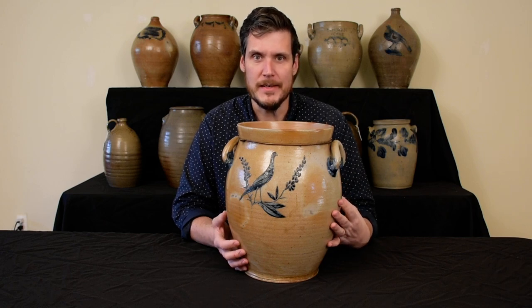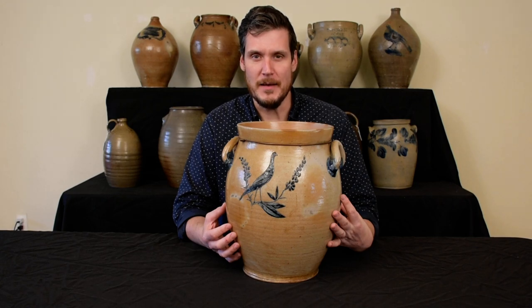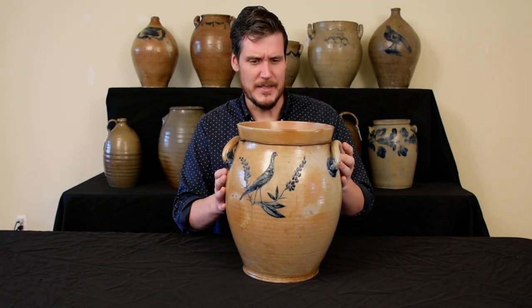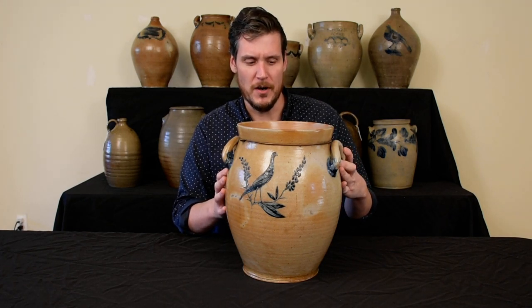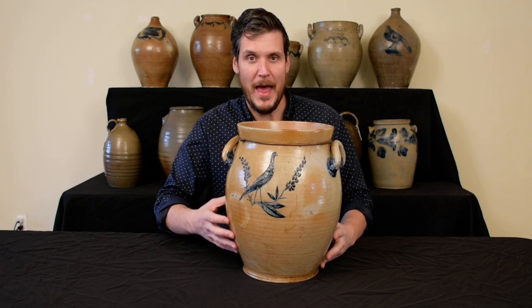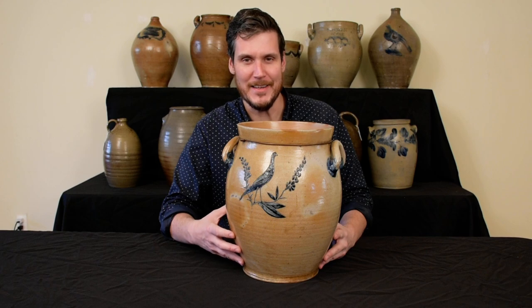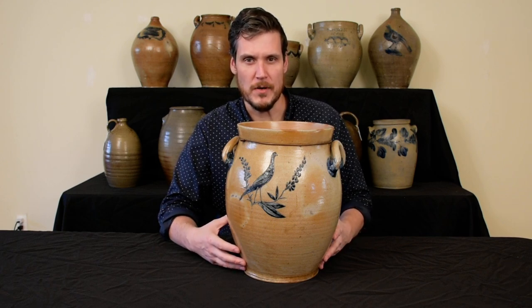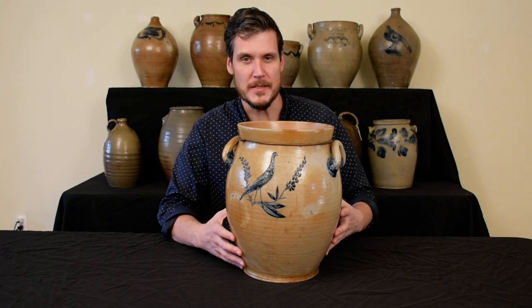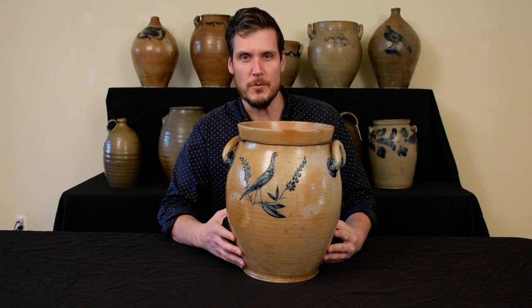Honestly, I had never seen it in person until we received it for consignment for this auction. I was actually really taken aback by its size and scale. The fact that it's a four-gallon jar really does add to its appeal and really its presence in any collection. It would be worthy of any major stoneware collection, or certainly it's a museum-quality piece as well. And we're thrilled to offer it in our Fall 2021 Stoneware and Redware Auction.